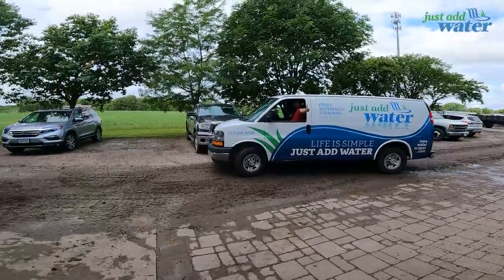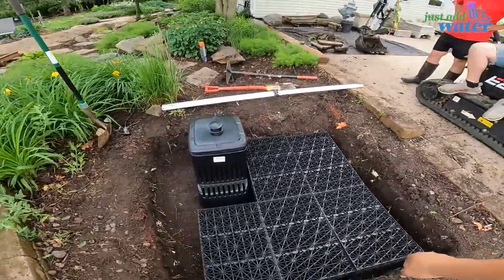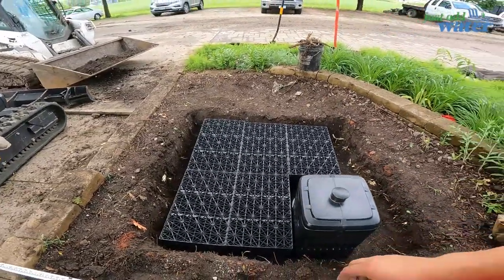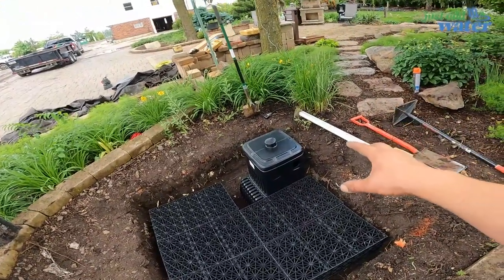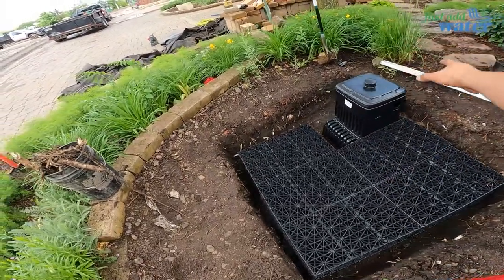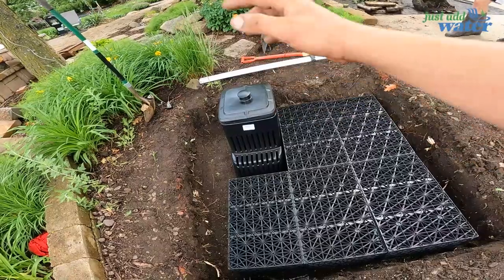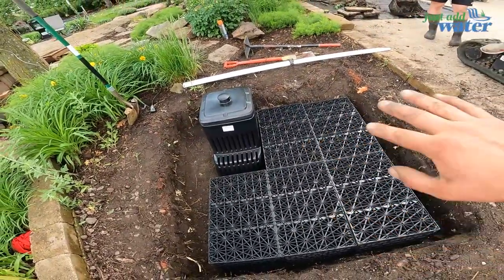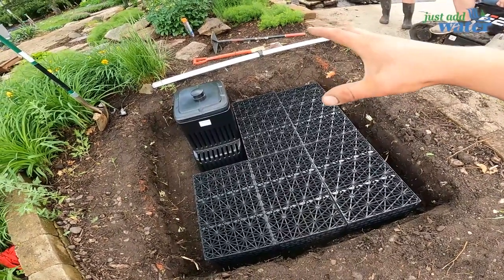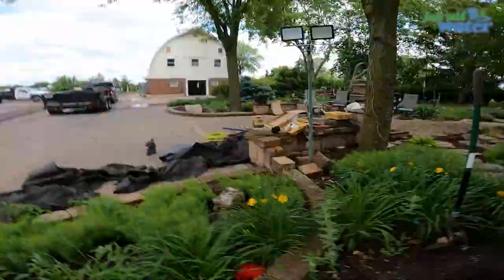We have our hole dug and our blocks and vault set in there to test fit. Now we have to get everything actually locked in. First step is getting this vault dug down a bit deeper — it's sitting very high right now and it'll be impossible to hide like that. We also need to make sure the foot on the bottom sits lower than the blocks so it's the low point in the basin and all water returns to it. Then we'll create a bowl shape around our basin to catch all the splash.